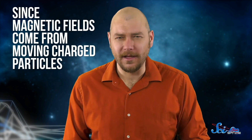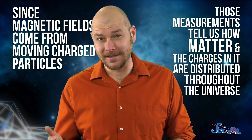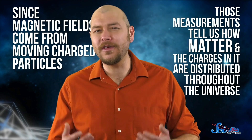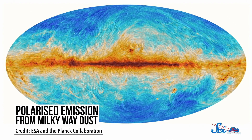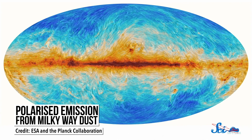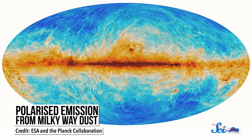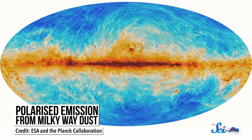And these numbers aren't just for funsies. Since magnetic fields come from moving charged particles, those measurements tell us how matter and the charges in it are distributed throughout the universe. Polarization measurements can also produce some of the most beautiful images in all of science, like this stunning visual of the Milky Way's magnetic field, where the colors tell you about its strength and the lines tell you about the polarization direction.